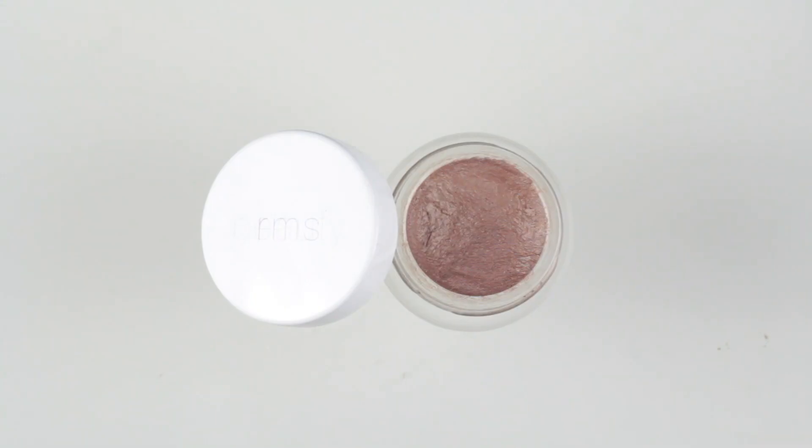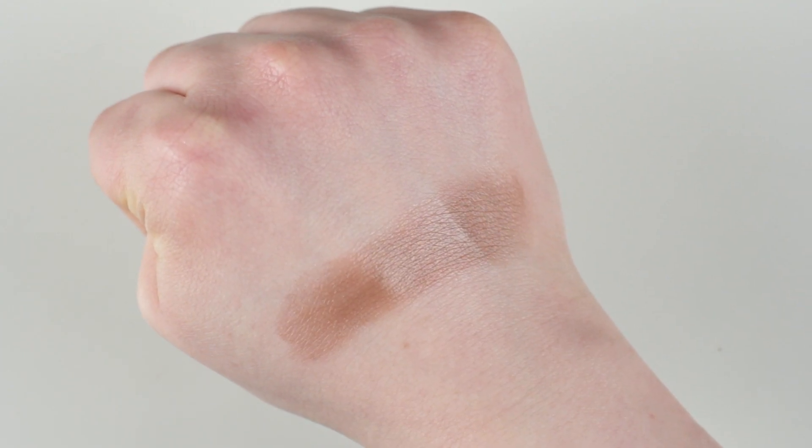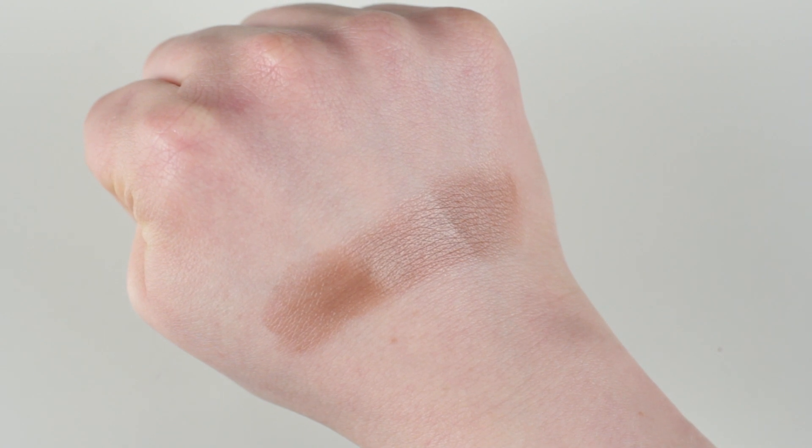By far my new all-time favorite bronzer is the RMS bronzer in Buriti — I think it's their only shade, but it works so perfectly on my super fair skin. It doesn't look orange, patchy, or dirty. It gives you that supermodel, glowy, natural-looking tan skin. I use it to warm up my face and it doesn't look obvious at all. I love the entire RMS cream range, and the Buriti bronzer has become my all-time favorite bronzer.